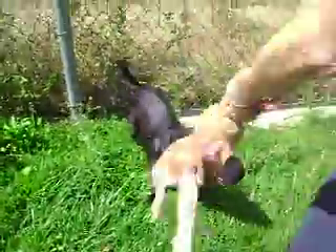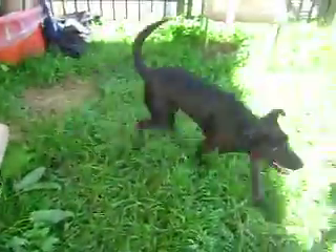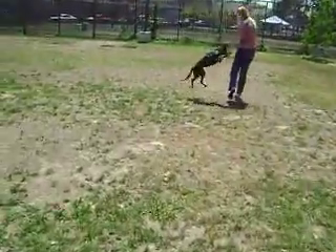Can you show them how she runs? Come on, let's go. Just run! Go get it! Go get it!